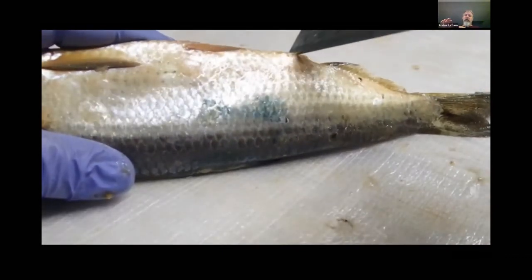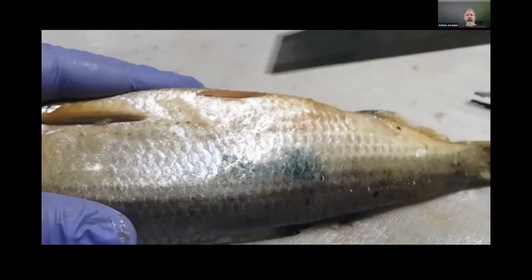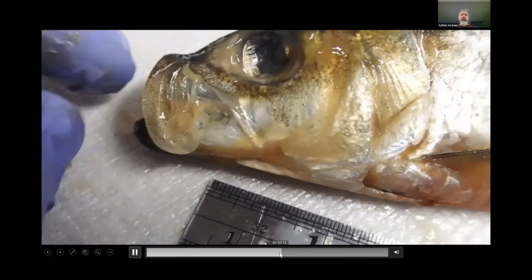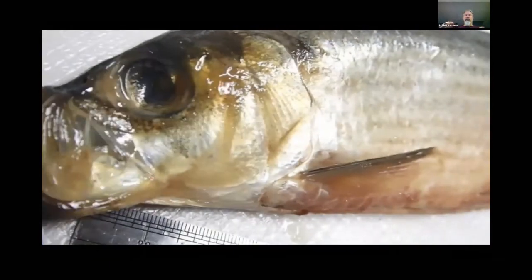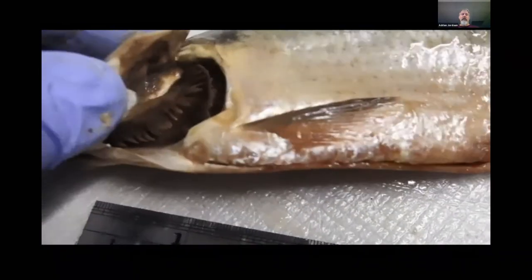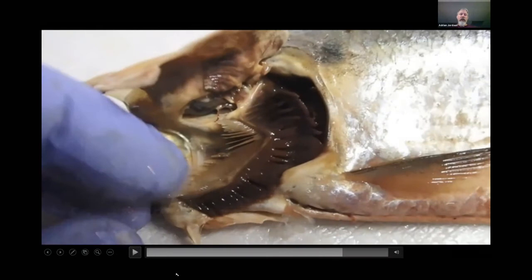What separates the river herrings — the alosid group — from other herrings is the saw belly, which I'm showing here with a ruler and then with a glove, which it eventually tears. Getting into species-level ID requires looking at jaw morphology and the coloration of the interior of the peritoneum and stomach lining, which becomes a lot more challenging.